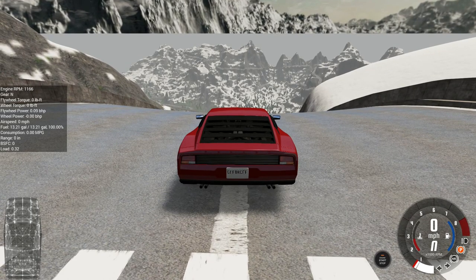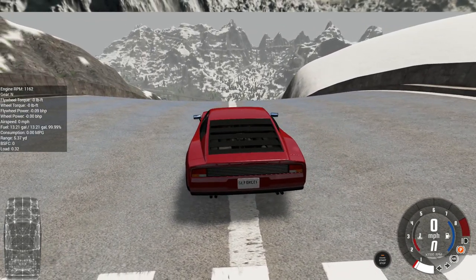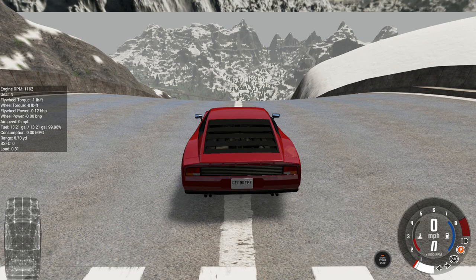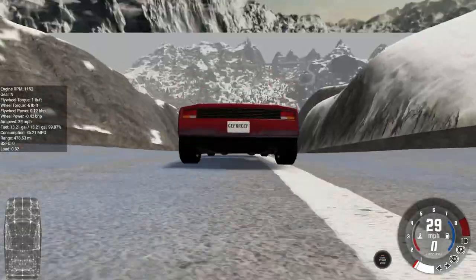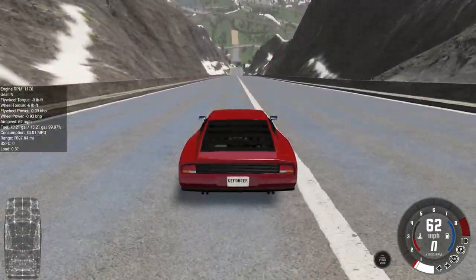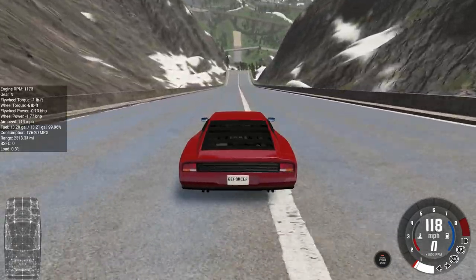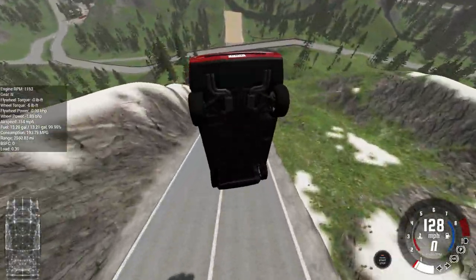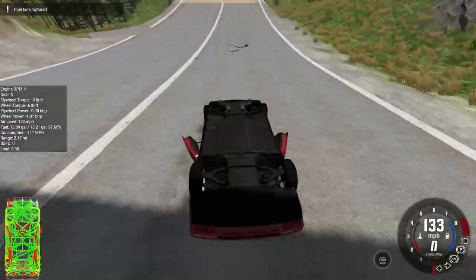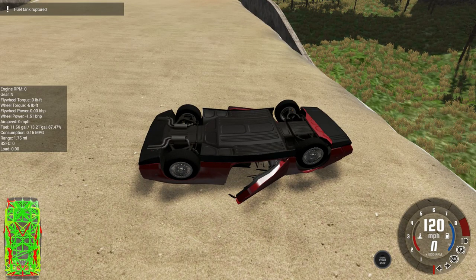Our next challenger is the Civetta Bolide, based on a Ferrari Testarossa. This car is definitely the car you want to drive if you have a need for speed. But does it have the durability to survive a big jump like this? With the engine in the back, perhaps we won't have driveline issues, but will the car be able to steer after impact? It lands hard — oh, the gas tank exploded! The car is on fire and there's no chance of recovery.